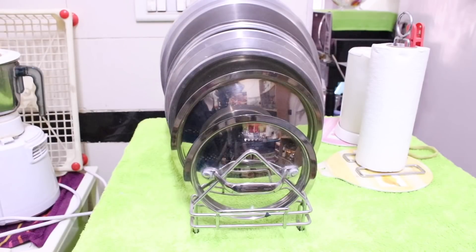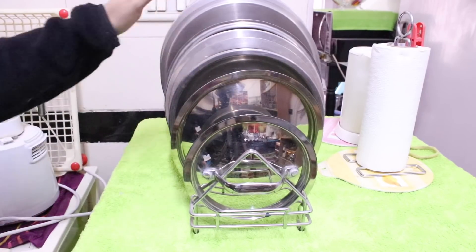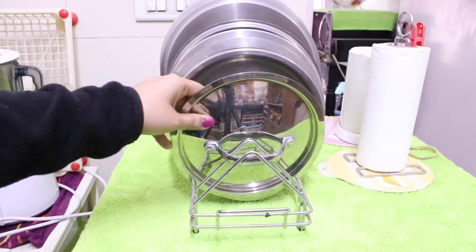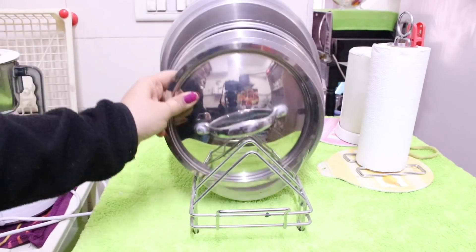Next comes this dish rack holder, which is also made of stainless steel. I use this mainly to keep lids. Some of these are my pressure cooker lids and other simple lids. I use this dish rack to keep them organized.